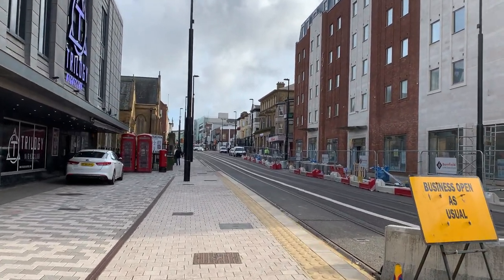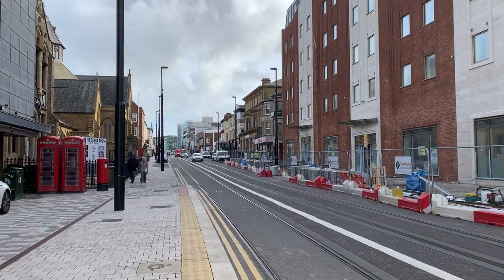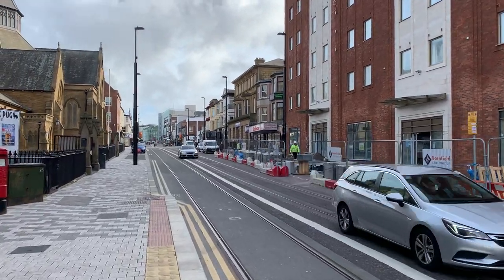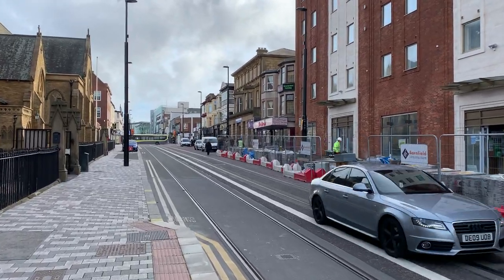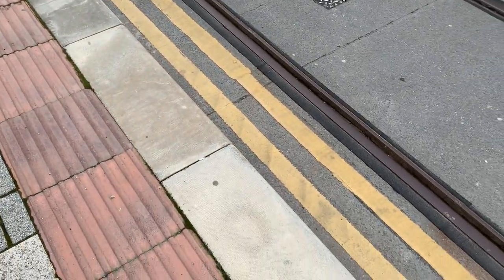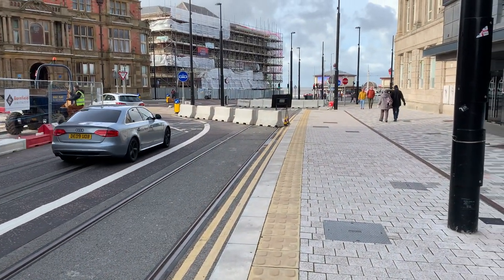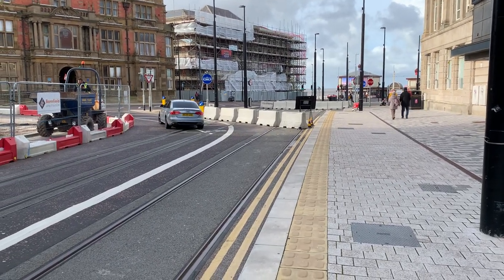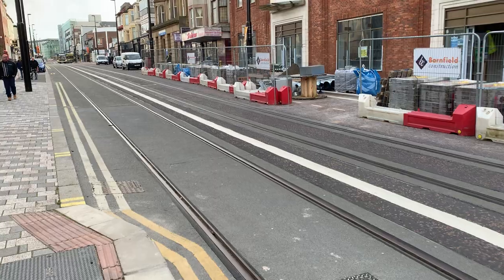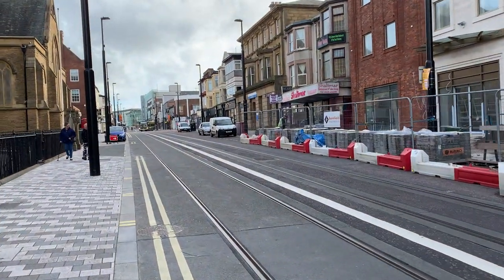We're going to take a walk along Talbot Road, and when we get to the top we're going to look at the Wilkinson's building that's been demolished. You can see the tramway lines set into the road. We're actually standing on a tram stop — if you're familiar with Blackpool, the new burgundy trams are level access, so you can just walk straight on with a pram, pushchair, or wheelchair. That's the tram stop at the bottom of Talbot Road at the pier end.